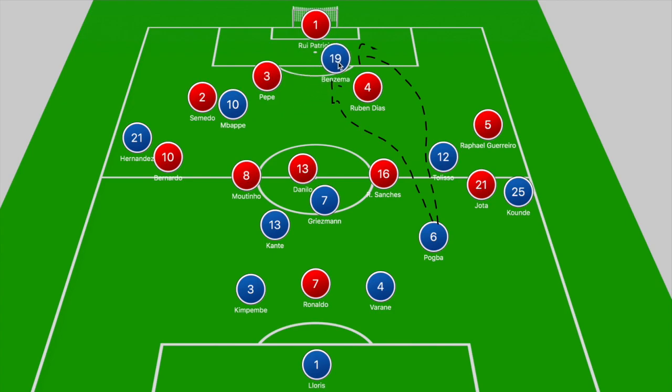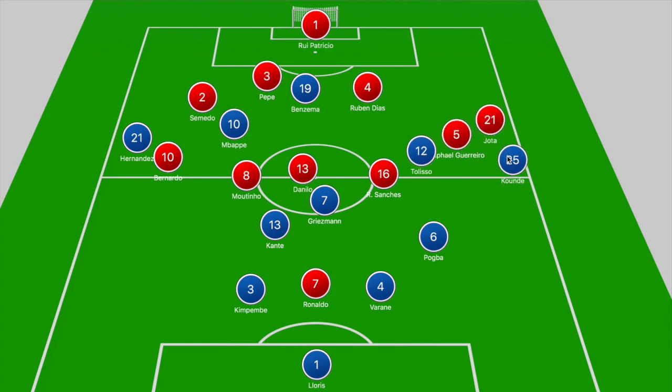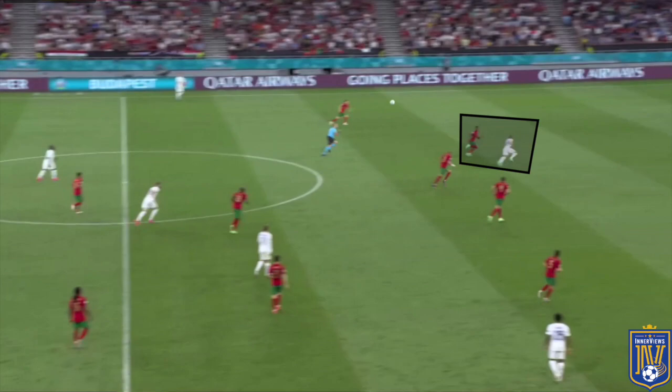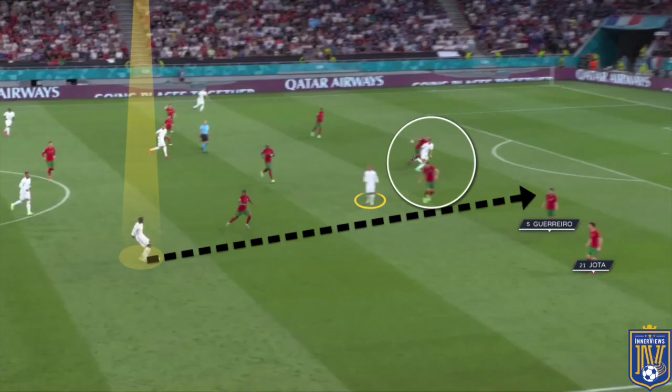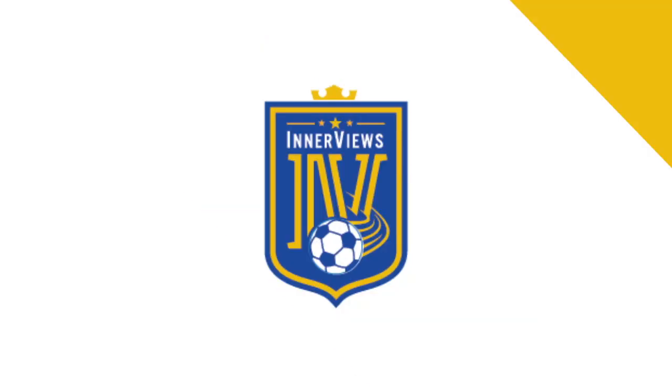France's right side was pivotal because Tolisso pulling out Rafael Guerrero allowed Koundé to pin back Jota, creating space for Pogba to drop into. There were times Tolisso dropped into an inside-right position to receive, forcing Jota to step out. If Renato Sanchez stepped out of position, Pogba was free in an inside-right position in the Portugal half. With Griezmann occupying Ruben Diaz, Mbappe would run into that center-back gap across Pepe — though luckily for Portugal, Pogba's ball splitting Ruben Diaz and Rafael Guerrero was slightly over-hit, denying Mbappe a 1v1 with Rui Patrício.